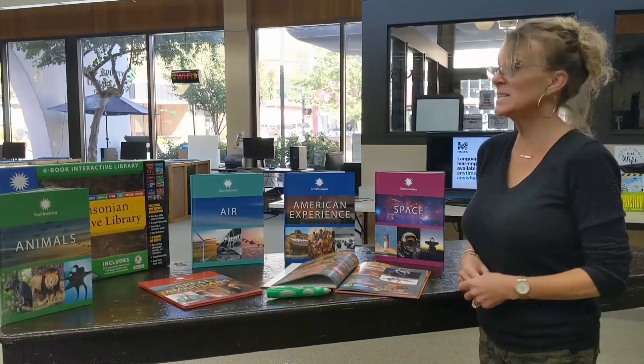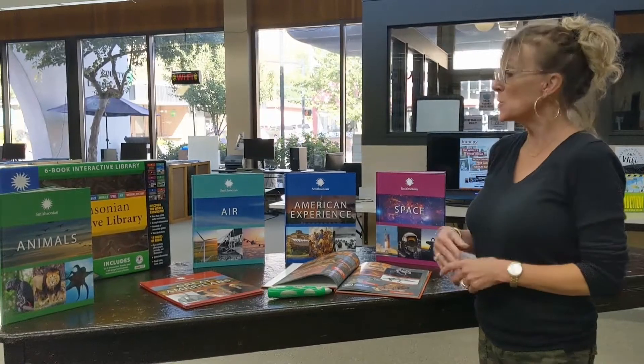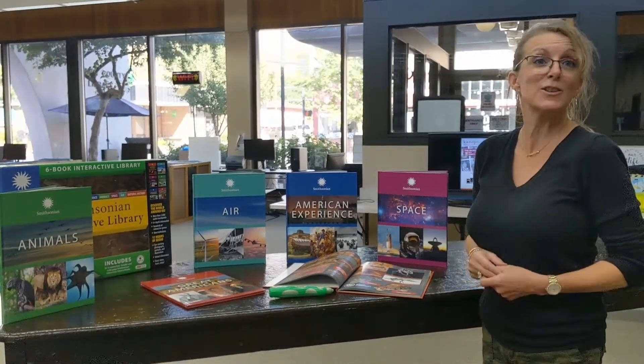If your kids need a break from screen time, they can check out our Smithsonian six-book interactive library, which allows them to read, listen, learn, and enjoy.